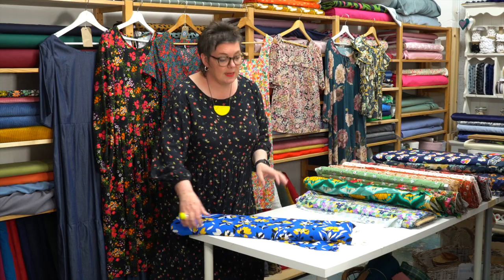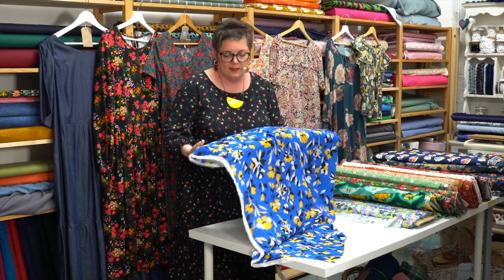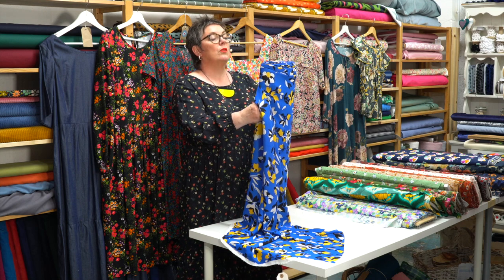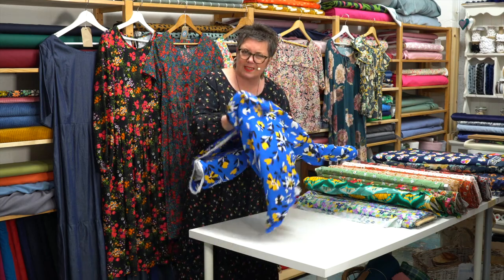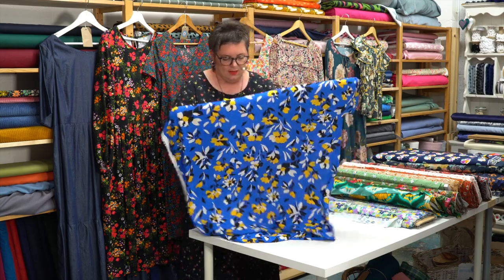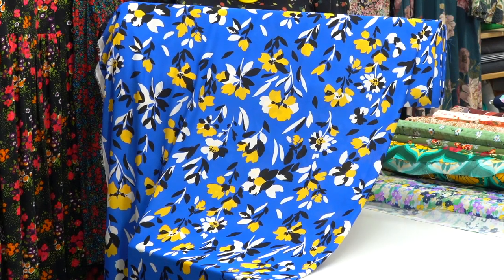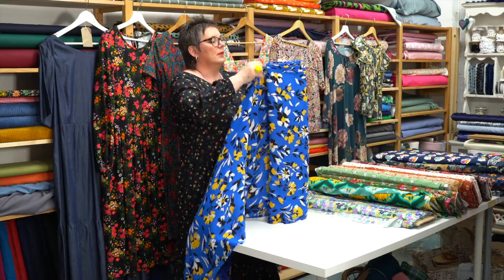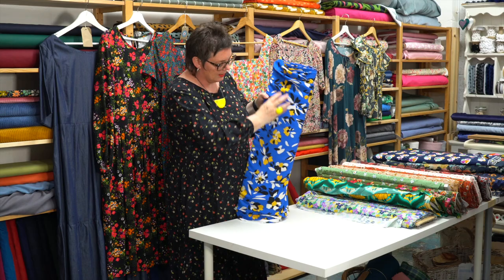If you're looking for a bit of a statement one, then this is big and bold — it's called Blooms on Royal. It is a poly, but it feels really nice and doesn't feel synthetic at all. It's going to give you a proper impact with the cobalt blue and the yellow, white and black flowers. Blooms on Royal in polyester, but a really lovely quality fabric.